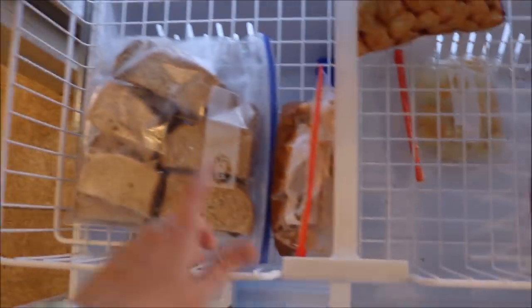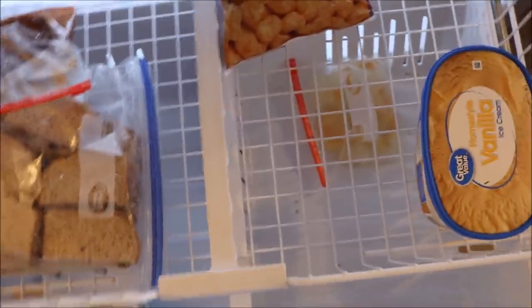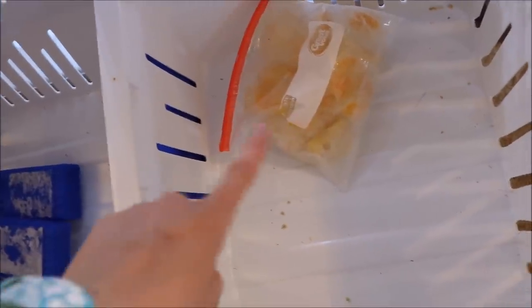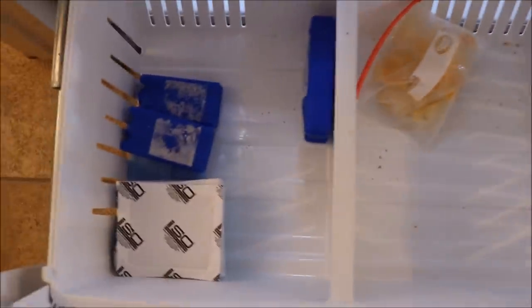Down here is the freezer, and definitely not a lot going on in here. So I still have some frozen peanut butter and jelly sandwiches for Connor's lunches. This is some leftover taco soup, which I was not a fan of — I didn't like it very much. Also have some tear tops left, some vanilla ice cream. This is really dirty so I need to clean all this. But this is my lemon and vinegar garbage disposal cleaners, and then nothing over here except for some ice packs for our lunches.